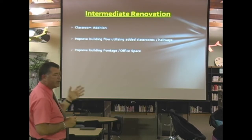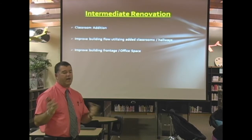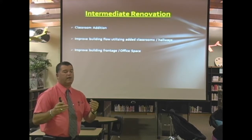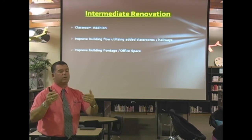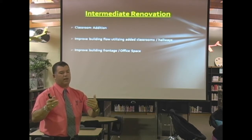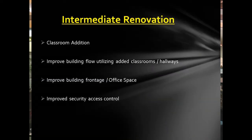We'd like to look at upgrading our office space and how that works. Also, from the front — how we look at entering the building, how we can improve not only the appearance but the safety features that go along with our frontage and how people come into our building. So that's important to us also. The last item was security access.